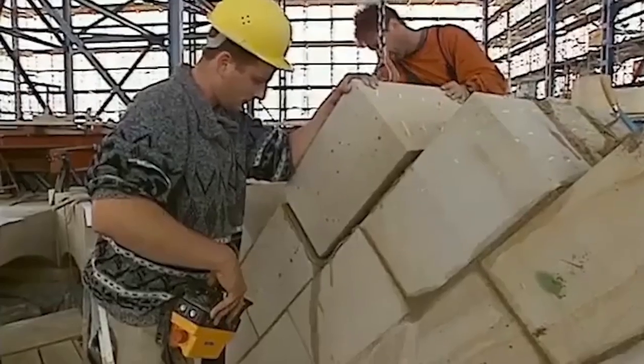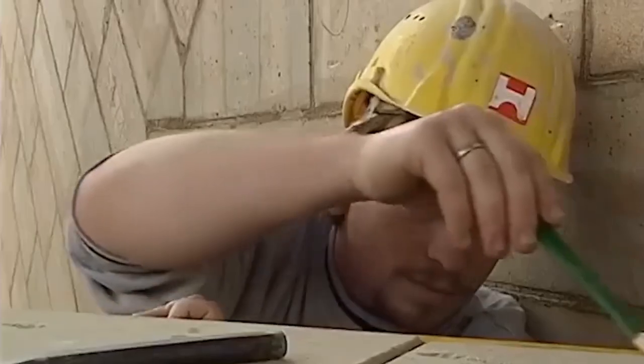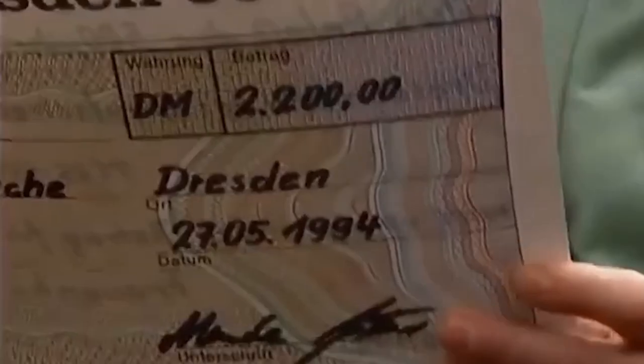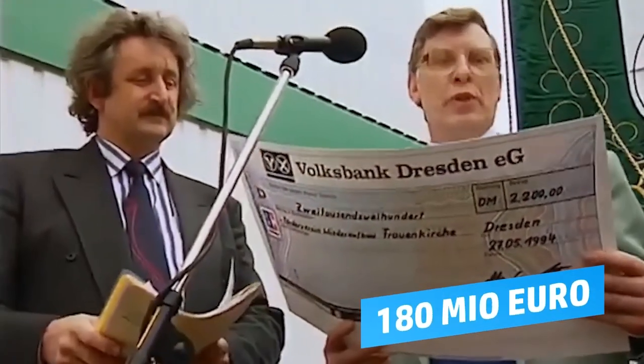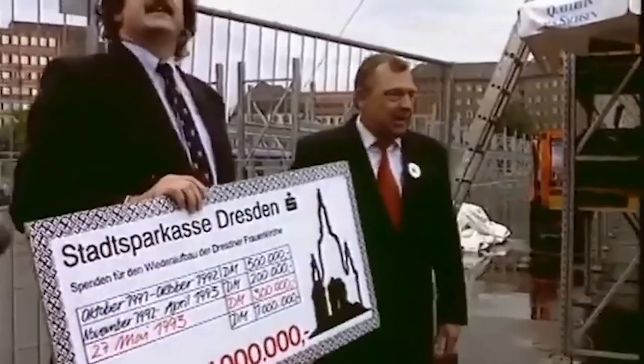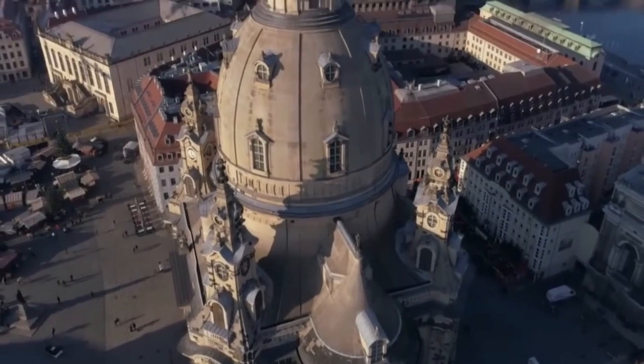Through specially developed computer programs, it was precisely traced how each stone was placed before the destruction, and so it was possible to bring the church, for a total of 180 million euros — of which 115 million euros came from donations — back to its former form. Even if it looks historic, the church is therefore, in principle, still a fairly new building.